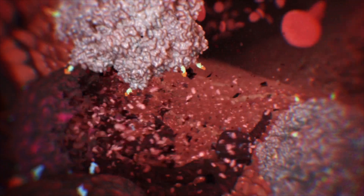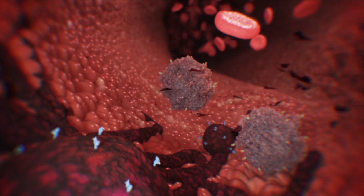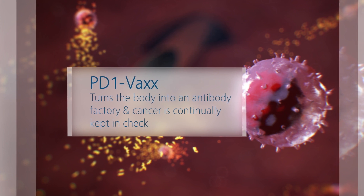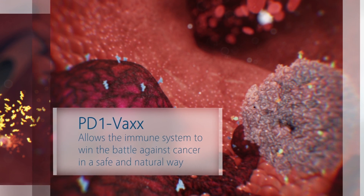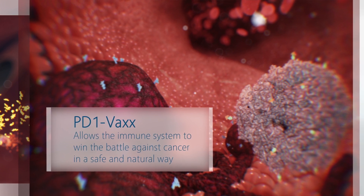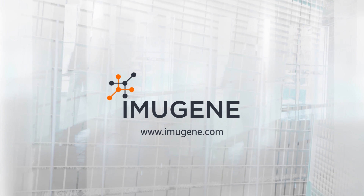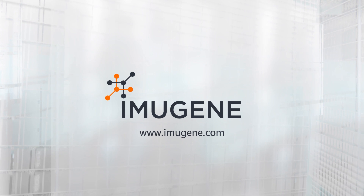The T-cell mounts a full attack on the cancer and the immune system starts eliminating the cancer. The cancer cell is destroyed and the immune system, via its assassinating T-cells, moves on to the next cancerous growth. The antibodies generated by Imugene's PD-1Vax turn the body into an antibody-producing factory, and cancer is continually kept in check. PD-1Vax has been designed to allow the immune system to win the battle against cancer in a safe and natural way, and represents a paradigm shift in how cancer is cleared from the body. For more information on PD-1Vax and other B-cell immunotherapies in Imugene's pipeline, please visit Imugene.com.